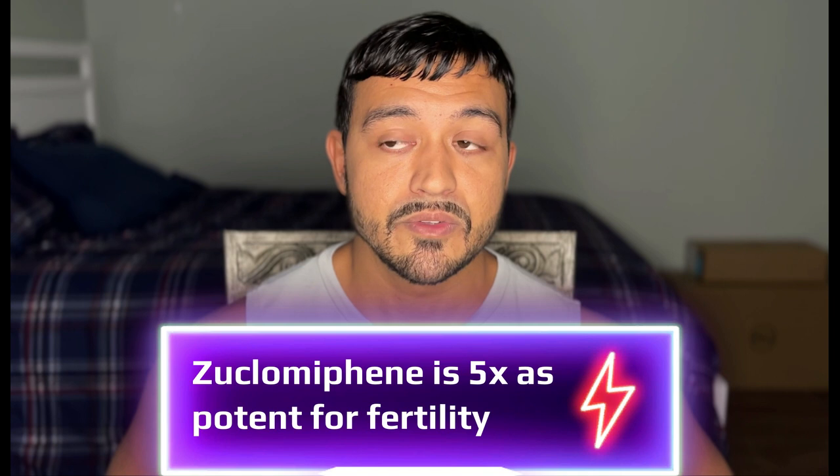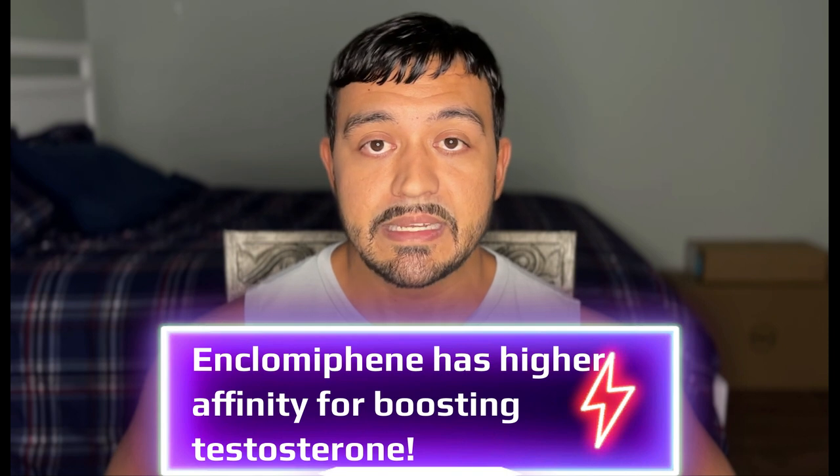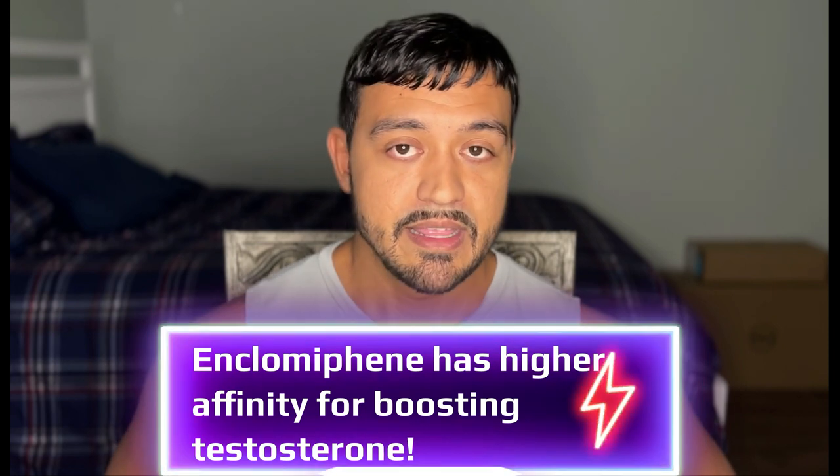One thing about zuclomiphene is that it is five times as potent in terms of increasing male fertility as enclomiphene. However, enclomiphene is much more effective at boosting testosterone production than zuclomiphene. Because zuclomiphene is mildly estrogenic, it actually decreases the power of clomiphene as a substance to increase testosterone compared to enclomiphene by itself.